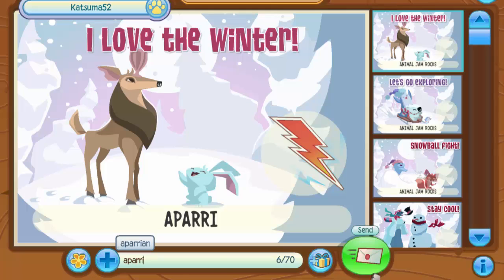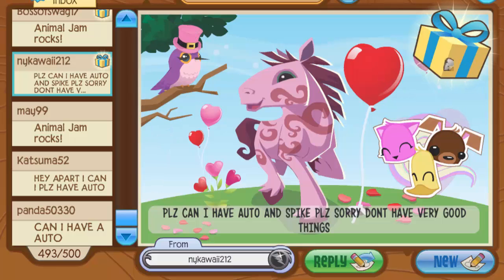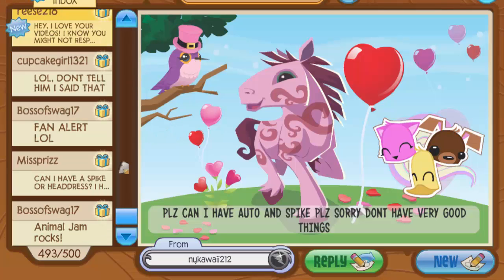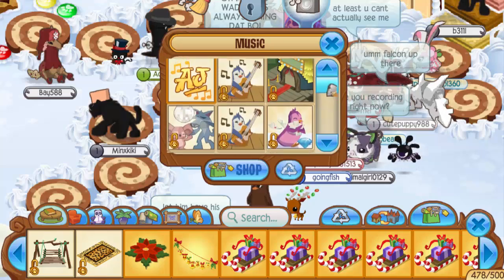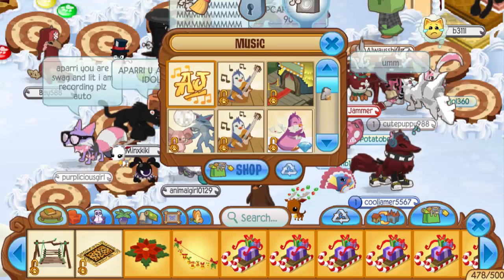Katsuma52 asked for an auto — yes you can — but this mail time isn't just going to be me sending autos, I promise. Then ny kawaii 212 asked for an auto and a spike — sorry, I don't have great things to give. They also sent sky high music, which I can't keep because I don't have any music slots. Animal Jam should add more music slots — we have 500 den items and 400 clothing items but can't get 10 more music slots?